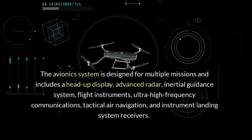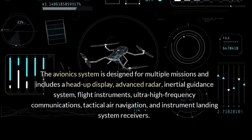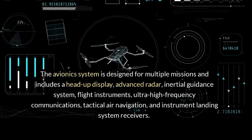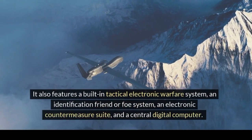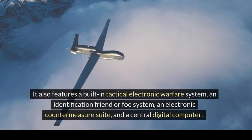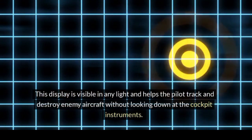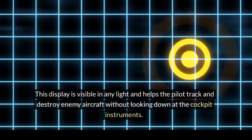The avionics system is designed for multiple missions and includes a head-up display, advanced radar, inertial guidance system, flight instruments, ultra-high frequency communications, tactical air navigation, and instrument landing system receivers. It also features a built-in tactical electronic warfare system, an identification friend-or-foe system, an electronic countermeasure suite, and a central digital computer. The HUD shows all essential flight information from the integrated avionics system and is visible in any light, helping the pilot track and destroy enemy aircraft without looking down at the cockpit instruments.